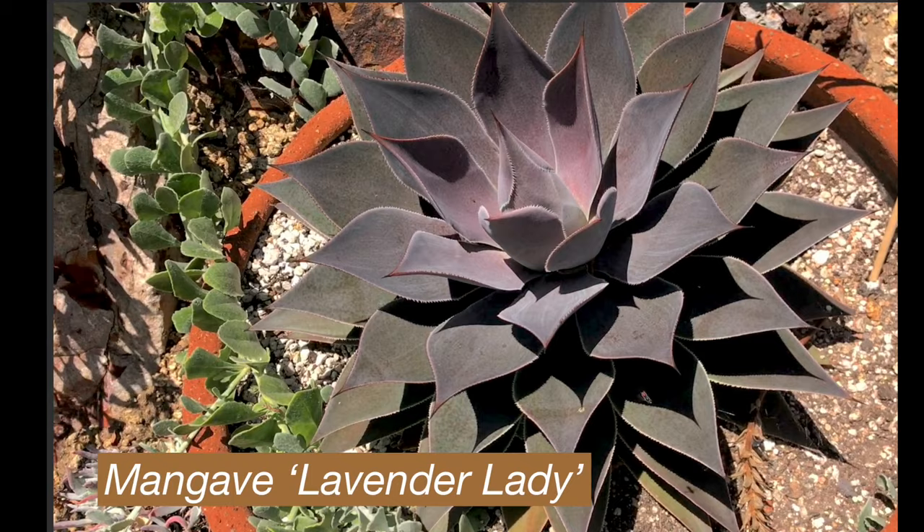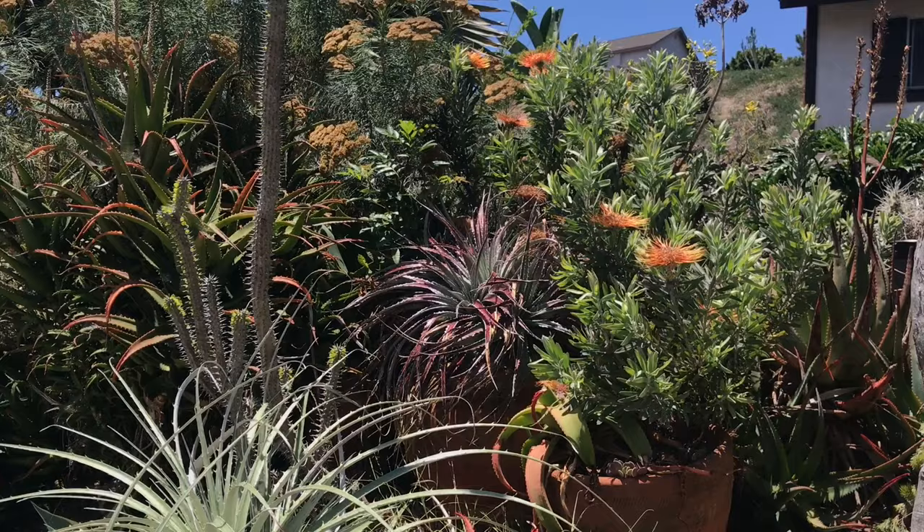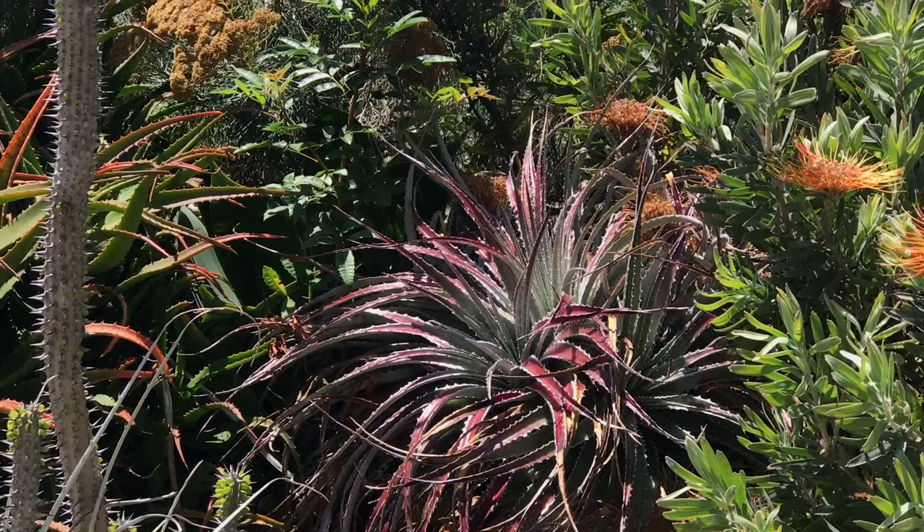Really the best specimen of Mangave Lavender Lady I've ever seen. The main non-succulent stuff that I'm into are these Leucospermums — these pin cushions. God, they bloom beautifully. There are still a couple flowers left, but I'm a big fan of that genus.